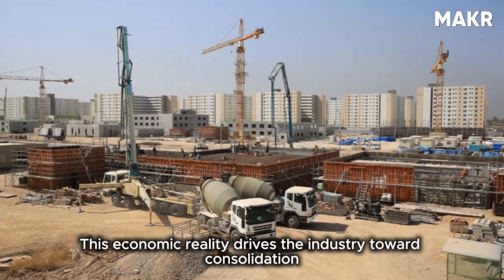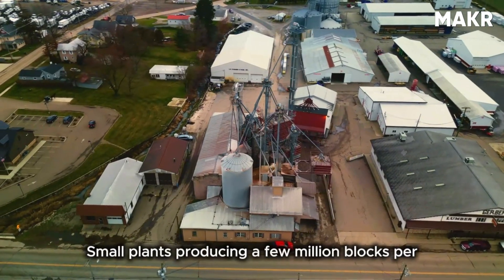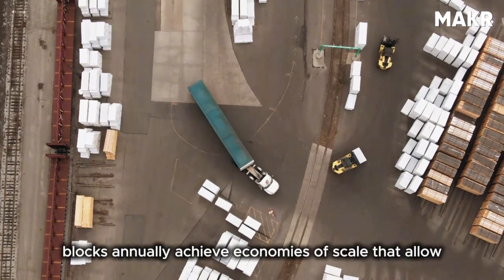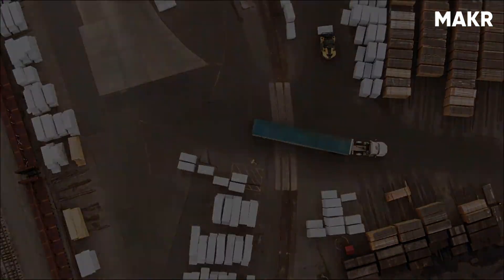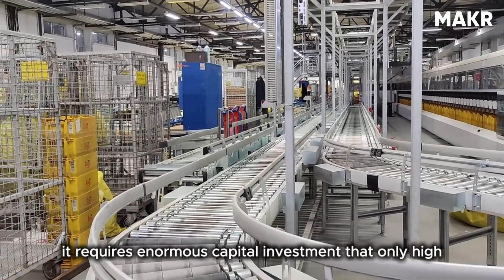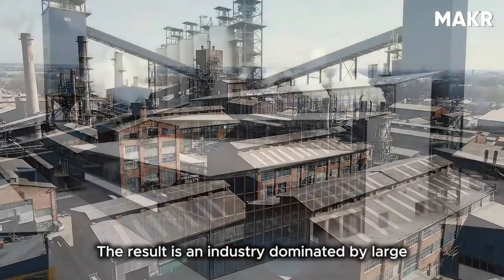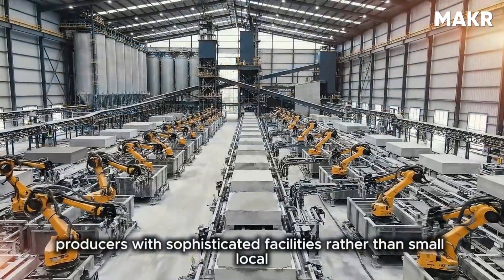This economic reality drives the industry toward consolidation and automation. Small plants producing a few million blocks per year struggle to compete. Large regional plants producing 50 to 100 million blocks annually achieve economies of scale that allow competitive pricing while maintaining profitability. Automation reduces labor costs and improves consistency, but requires enormous capital investment that only high-volume operations can justify. The result is an industry dominated by large producers with sophisticated facilities.